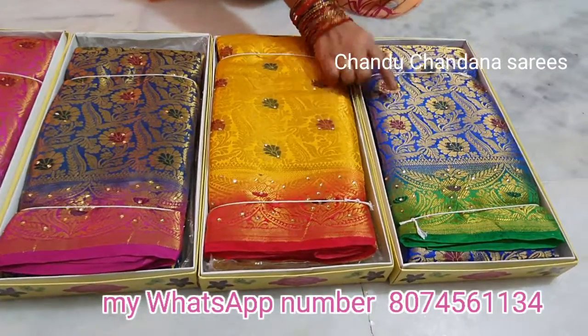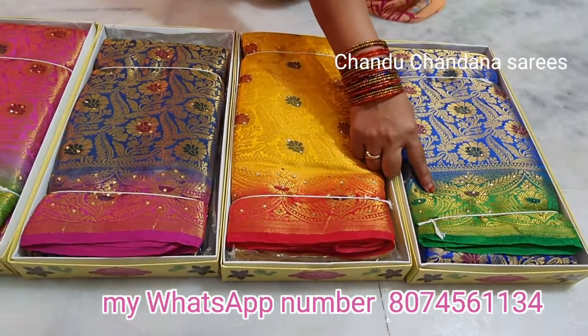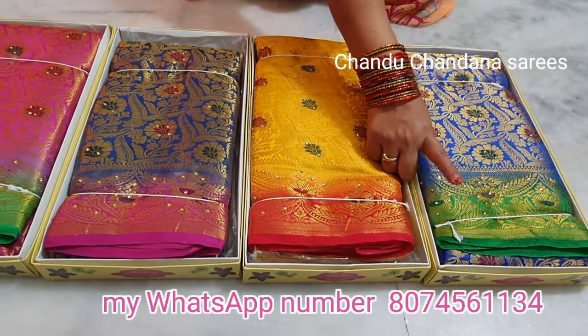This saree has a blue color combination with stones and gold work — it is very good. The border has a green color combination and this saree looks very nice overall.